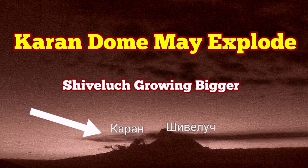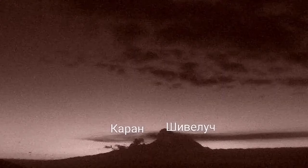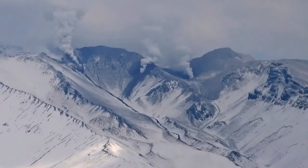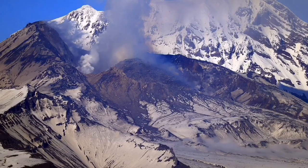Shiveluch volcano may erupt again. This is the current dome, which is nearby a volcanic center called Charon. As you can see in this image, during daylight you can see steam rising from there — meaning water vapor is in contact with the magma and it may eventually erupt. In satellite images you can see that Charon has almost the same level of steam as Shiveluch itself, while Shiveluch shows the brightness of glowing lava. These are the first clear images of Charon. Charon is a Russian word — in Persian it means something similar: a border, so it sits at the margin of Shiveluch.